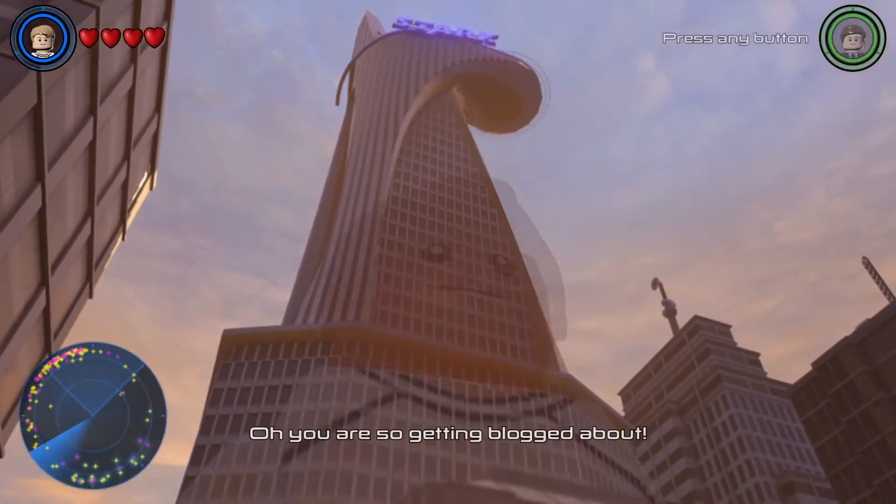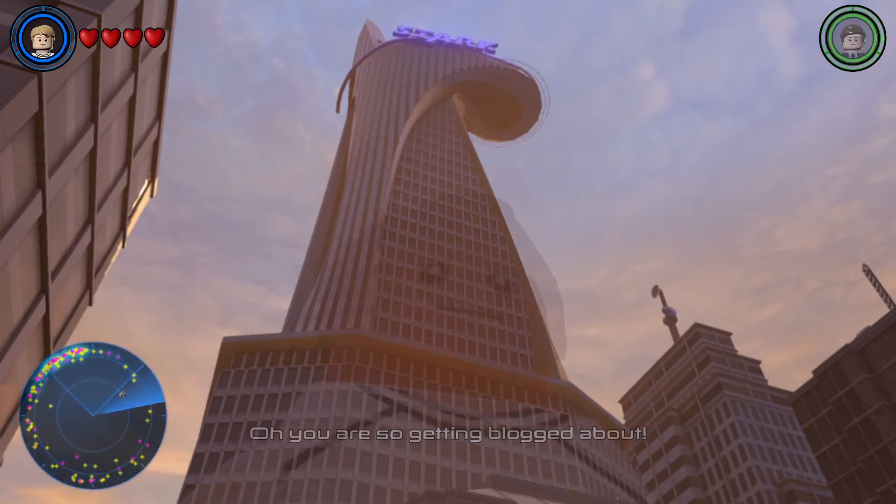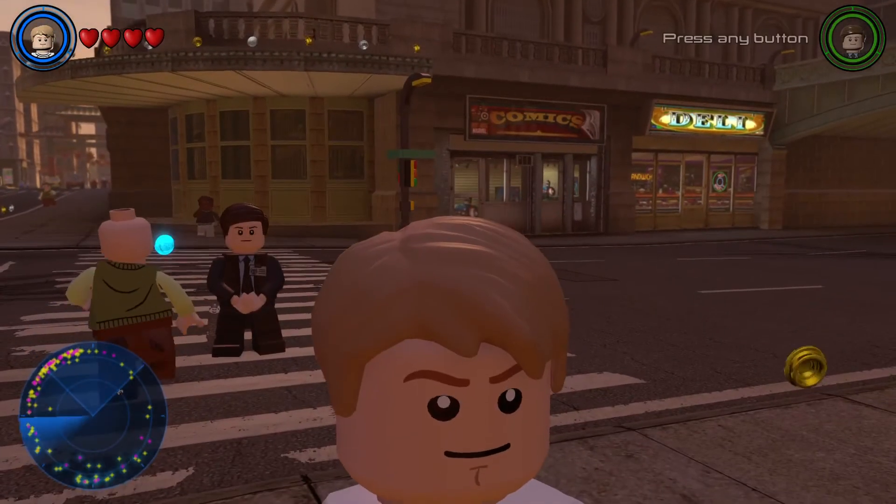No, they actually kept the continuity. That's Stark Tower. That's actually really cool.